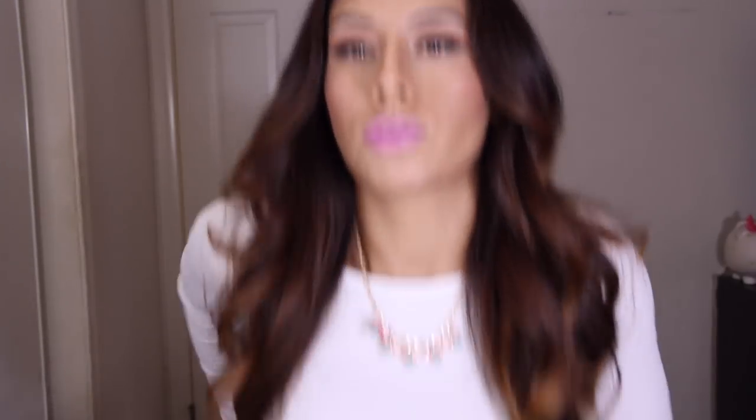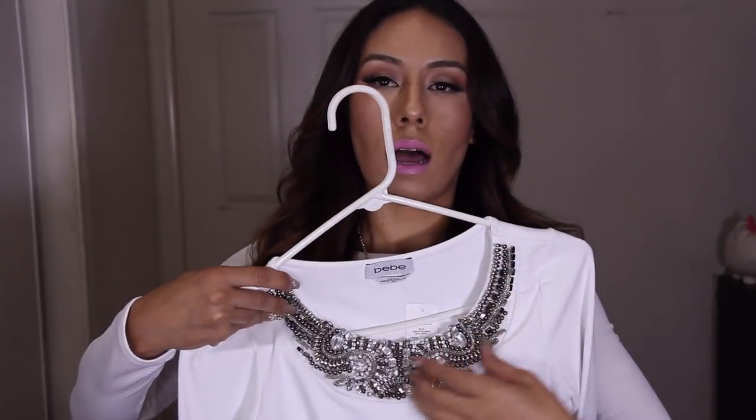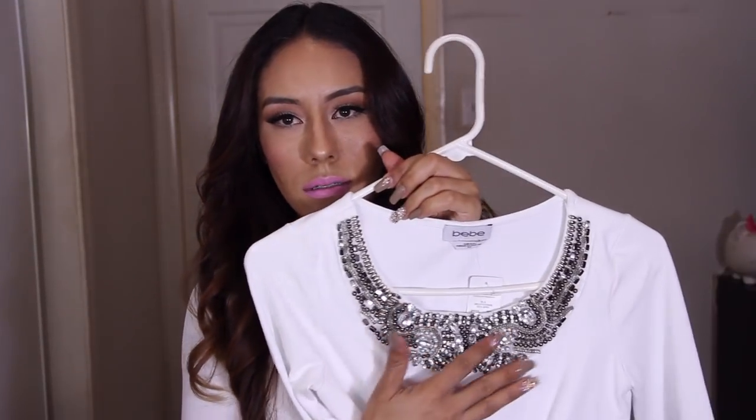This shirt right here will be featured in one of the outfit videos. This one is a crop top from High Miami Styles — you'll see it in more detail in one of the fashion videos. This one here is from BB and it's a long sleeve crop top. It's really beautiful; I love the details right on top. The dark silver detailing is so pretty — it just makes this blouse really stand out.